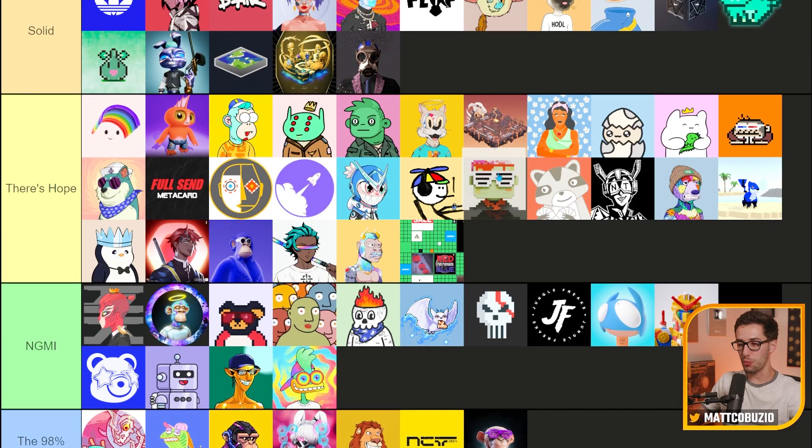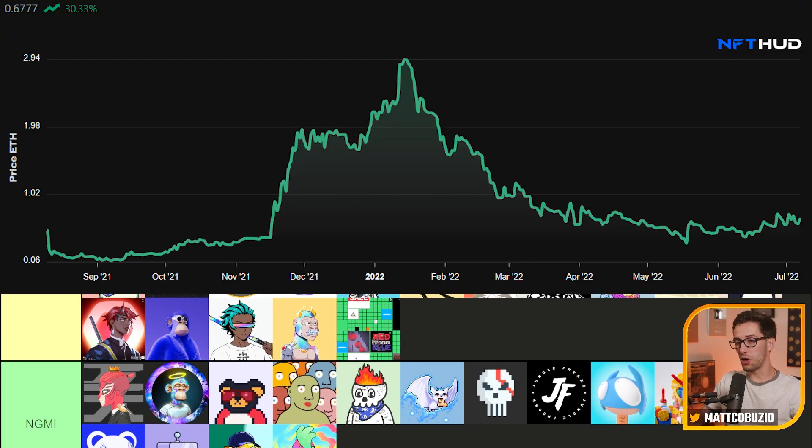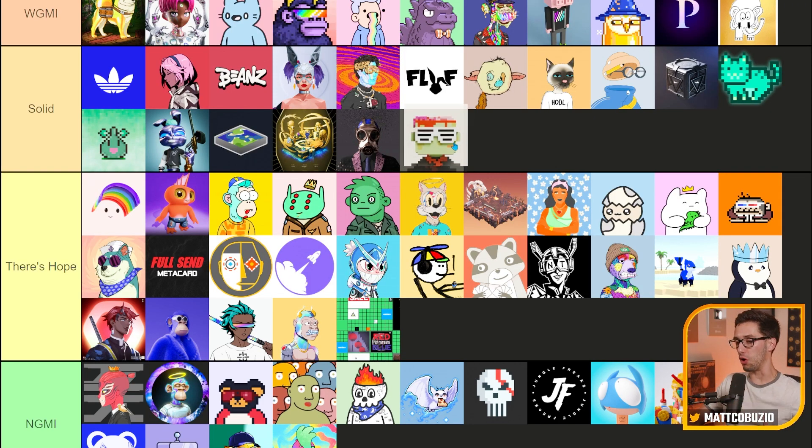I believe this is Vox, Vox Collectibles — another product I just don't know enough about. I want to say it's solid because of where it's been and the floor price it's held for a long time. It's currently around a 0.6 ETH floor. There are arguments for it being good and arguments against it. I'm going to put it in Solid for now just because it's been around for quite a while.